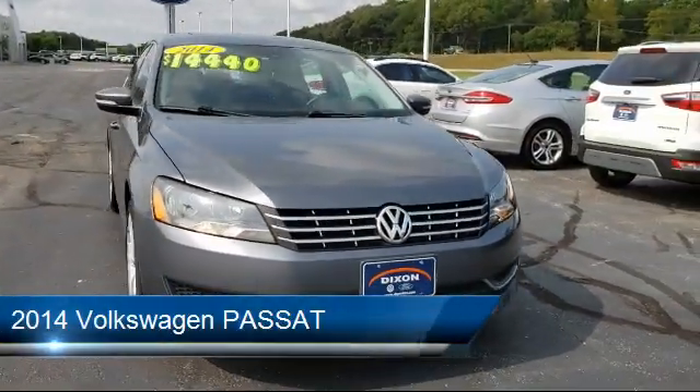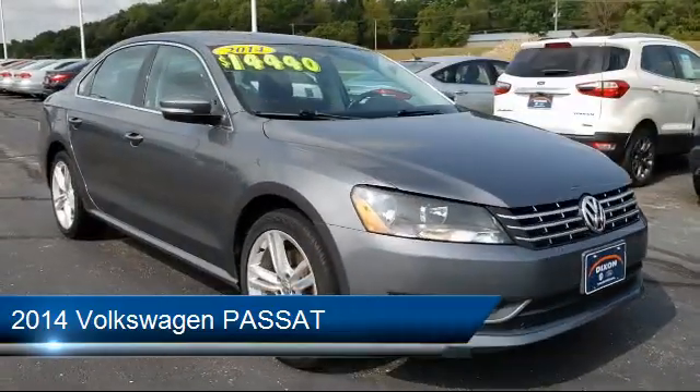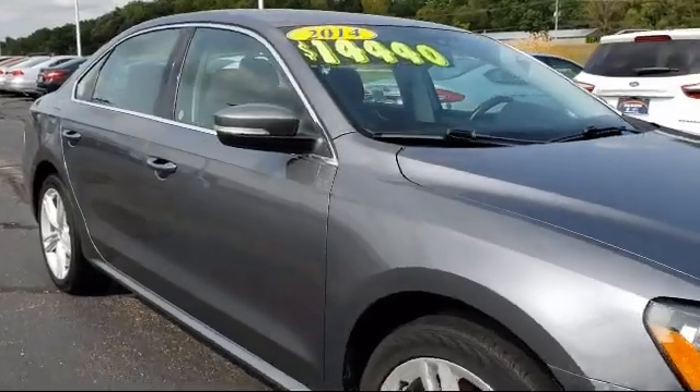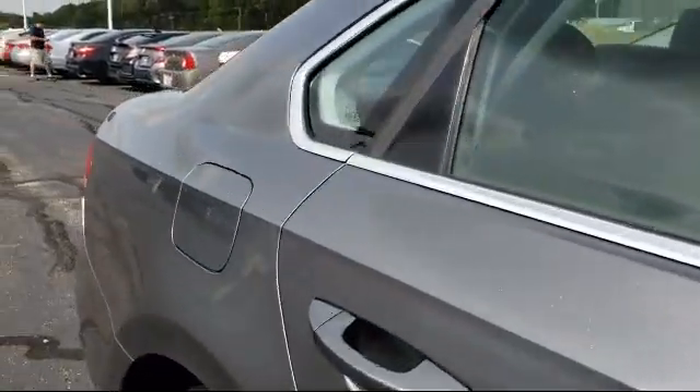This vehicle comes equipped with a leather-wrapped steering wheel, rear-view camera, tire pressure monitoring system, Sirius XM satellite radio, steering wheel controls, and electronic stability control.